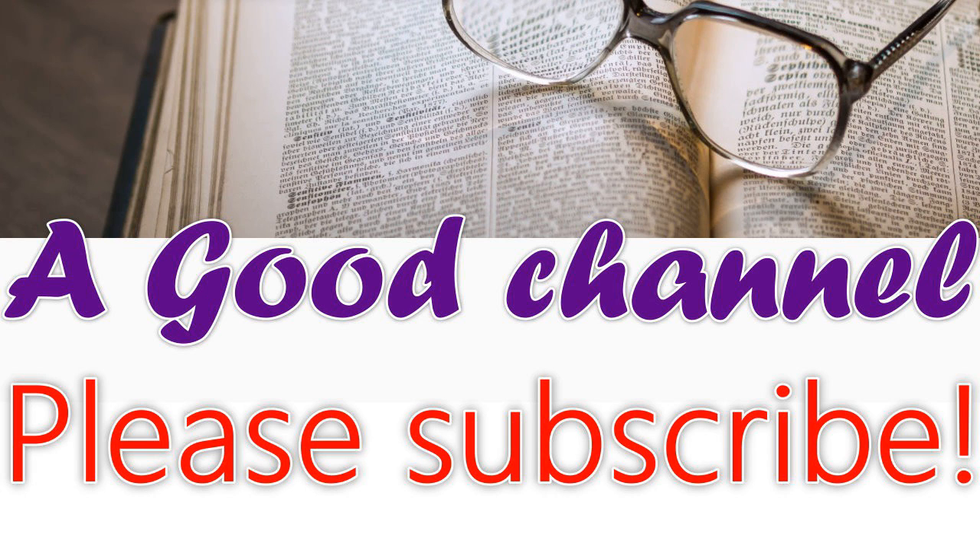Section six of the National Geographic Magazine, volume eight, July-August eighteen ninety-seven. This is a LibriVox recording. All LibriVox recordings are in the public domain. For more information or to volunteer, please visit librivox.org.